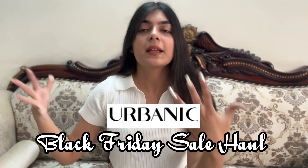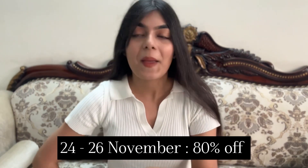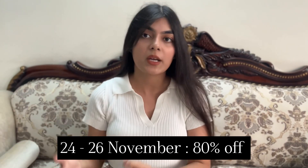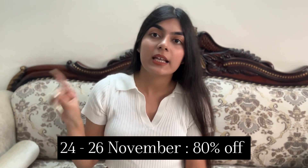Today I'm going to be sharing an Urbanic Black Friday sale haul — bottom wear edition! It launched the Black Friday sale which runs till the 30th of November. But if you're watching this on the 25th or 26th, you're lucky — there's going to be an 80% sale during these three days: the 24th, 25th, and 26th of November. After that there will be a 50% sale.